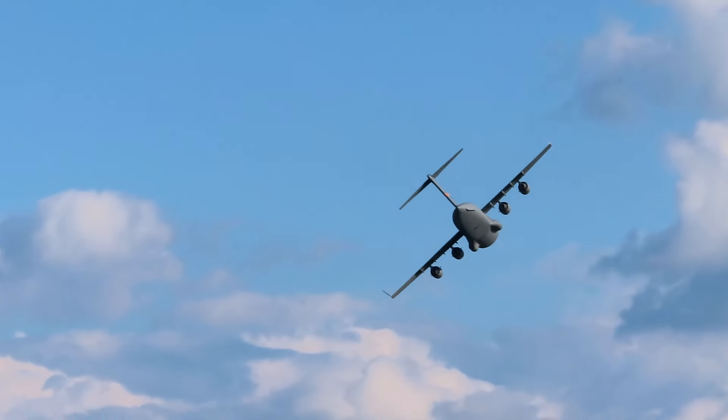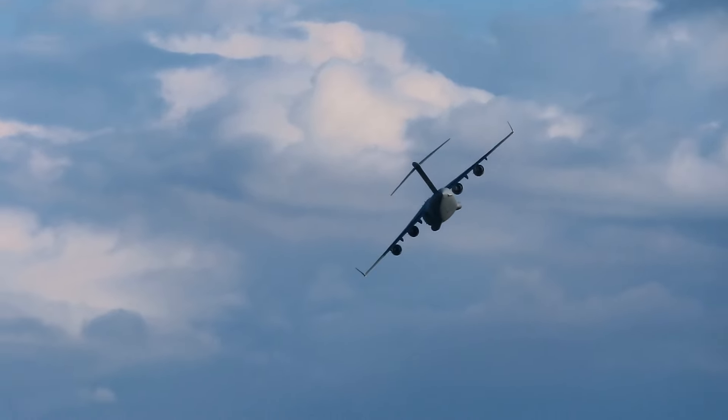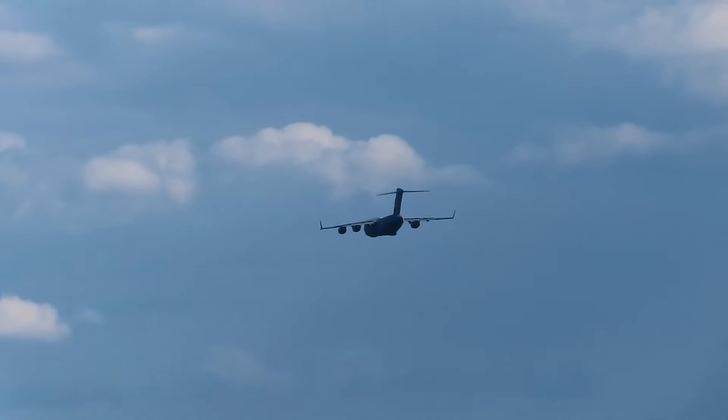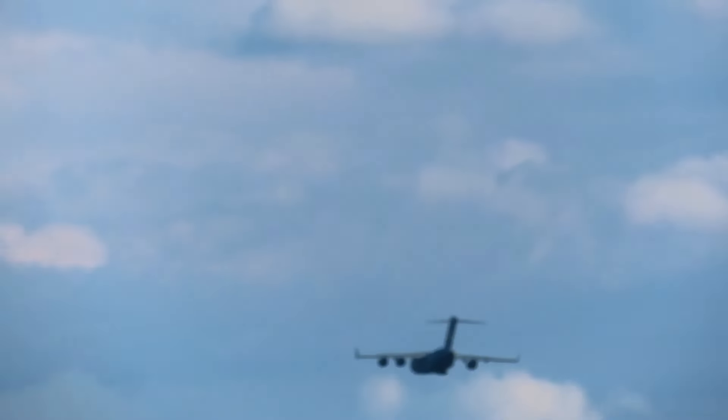Flying low over hostile territory allows for more suitable operations at airfields near heavily populated cities. This reliable airlifter combines the intercontinental cargo-carrying capabilities of large aircraft such as the C-5 Galaxy with the short-field landing potential of the much smaller C-130 Hercules.